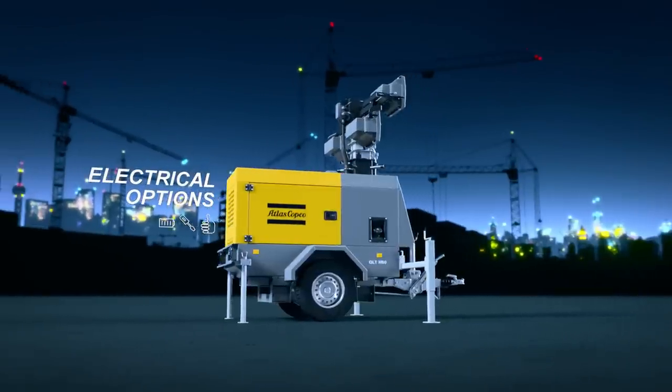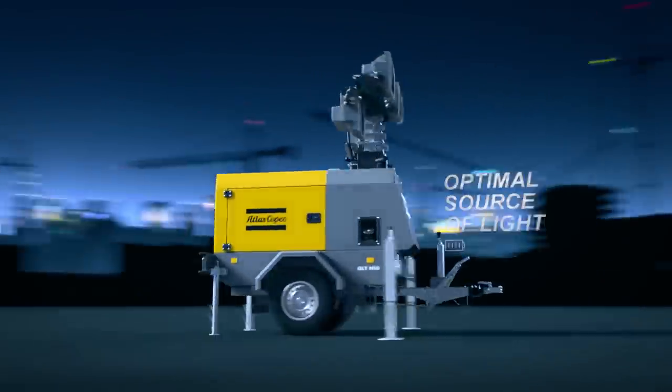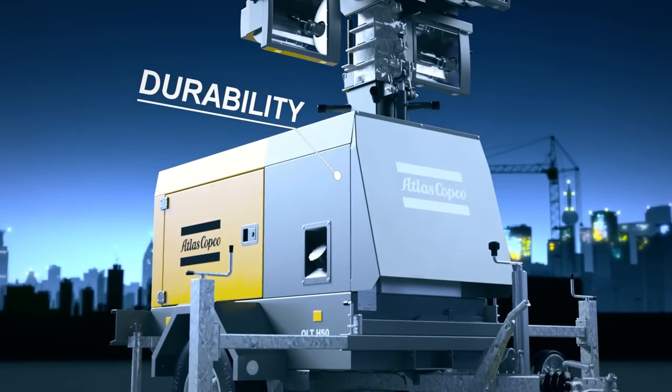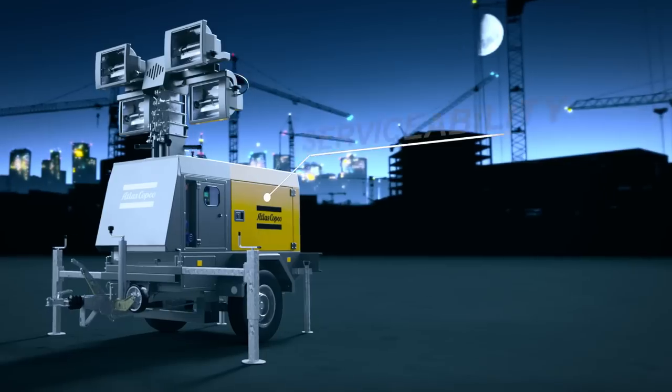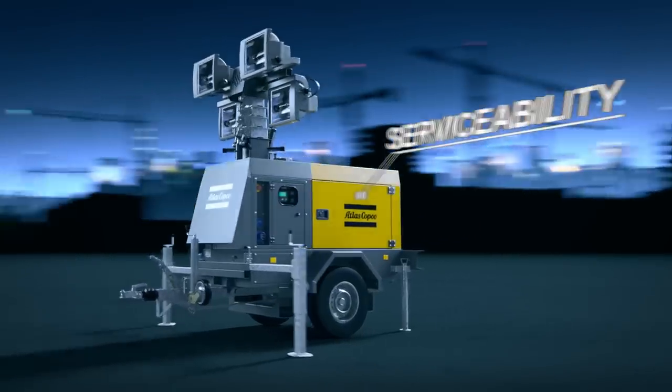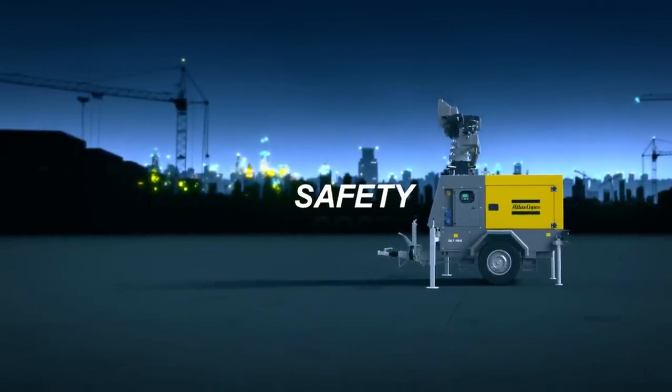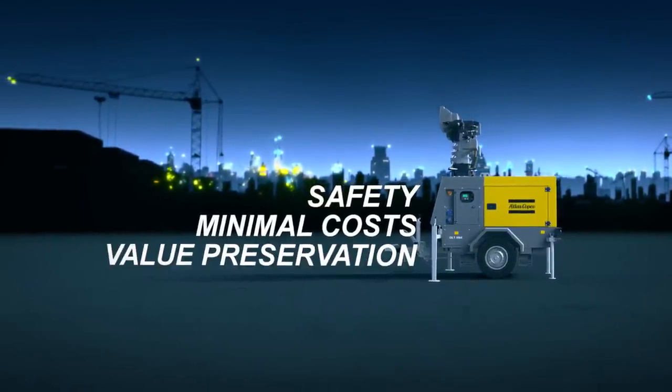Atlas Copco is proud to bring you a new generation of reliable and robust light towers. With the QLT H50, you enjoy durability in extreme conditions, the best light predictability and reliability, and superior serviceability. What does this mean for you? A safe worksite at all times, minimal operational costs, and maximum resale value.